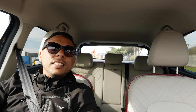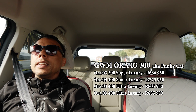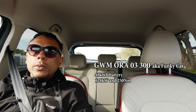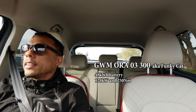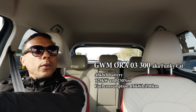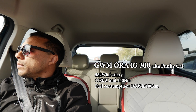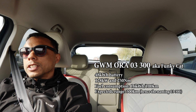Welcome to the inside of the GWM Ora 300. This is the entry level, and it has a 48 kilowatt-hour battery which is connected to a motor that puts out 126 kilowatts as well as 250 Newton-meters of torque. GWM claims that it has a 16 kilowatt-hour per hundred kilometer consumption, and right now I have 174 kilometers of range left with just over half a charge.